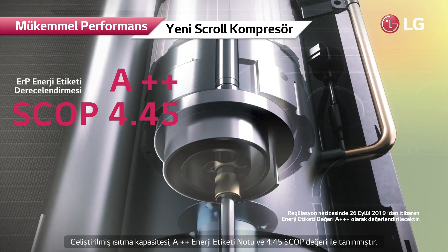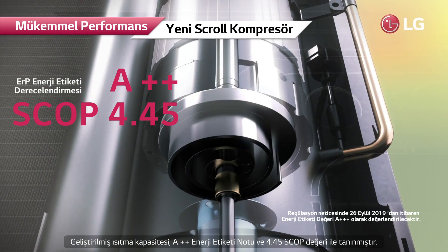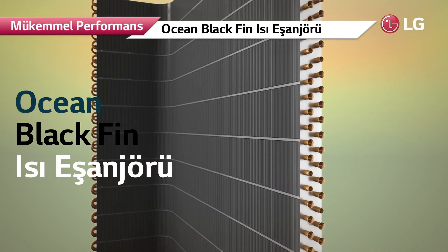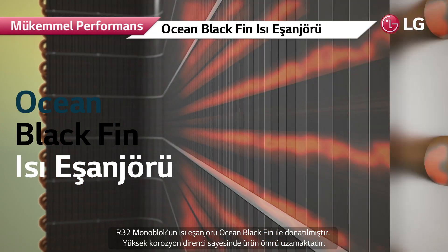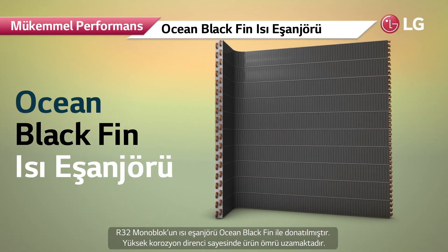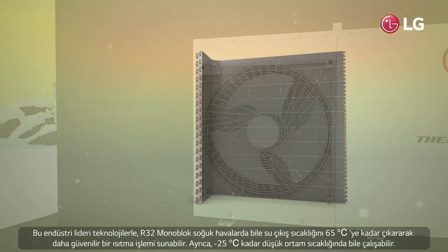Its enhanced heating capacity has been recognized by an energy label rating of A+++ and a SCOP of 4.45. The heat exchanger of the R32 Monoblock is equipped with the Ocean Black Fin, and with its high corrosion resistance, the product lifespan is extended.